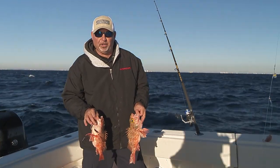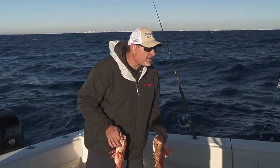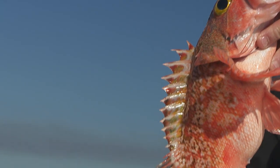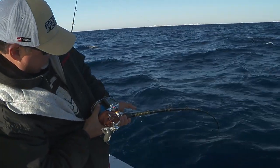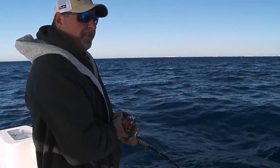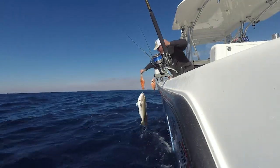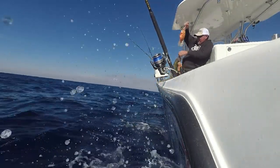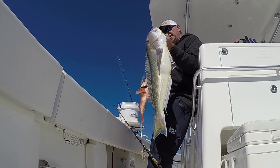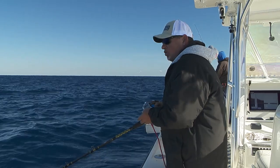We're spending the day doing some deep drop and offshore fishing. We're right outside of Boca in about 700 to 775 feet of water, targeting black belly rosefish — what an absolutely awesome looking creature. Keep dropping in December, baby!